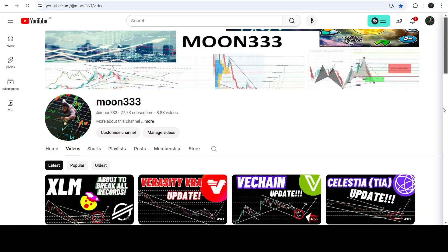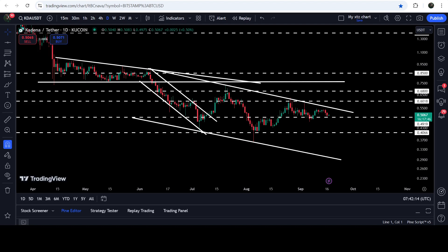Hey friends, this is Atif here. Welcome to the new update on KDA on the daily time frame chart. After breaking down a descending triangle, the price broke out of a down channel, and after that KDA pumped very well but could not break out this downtrend resistance — which was found when it was moving inside the previous descending triangle. We got rejection here, rejection here, rejection here, and rejection here. We have only two touch points here.